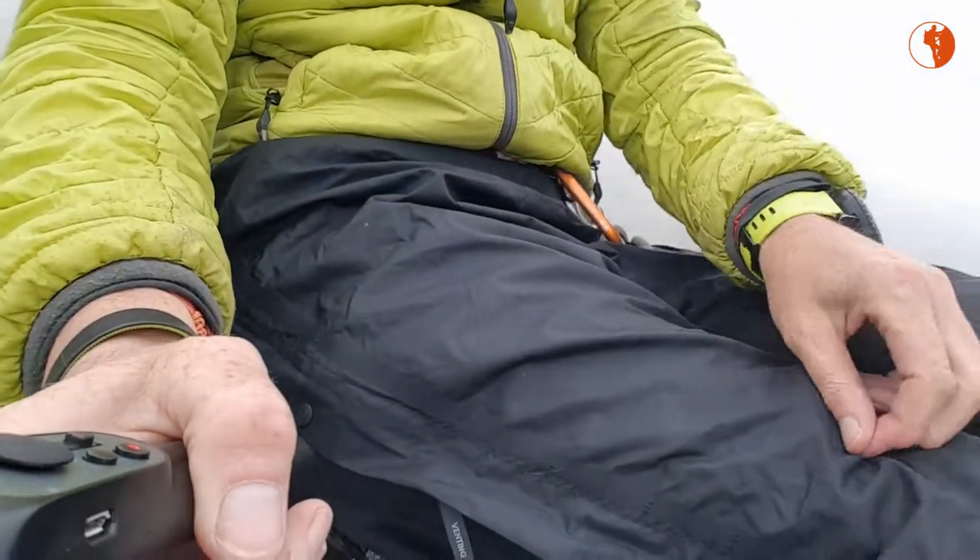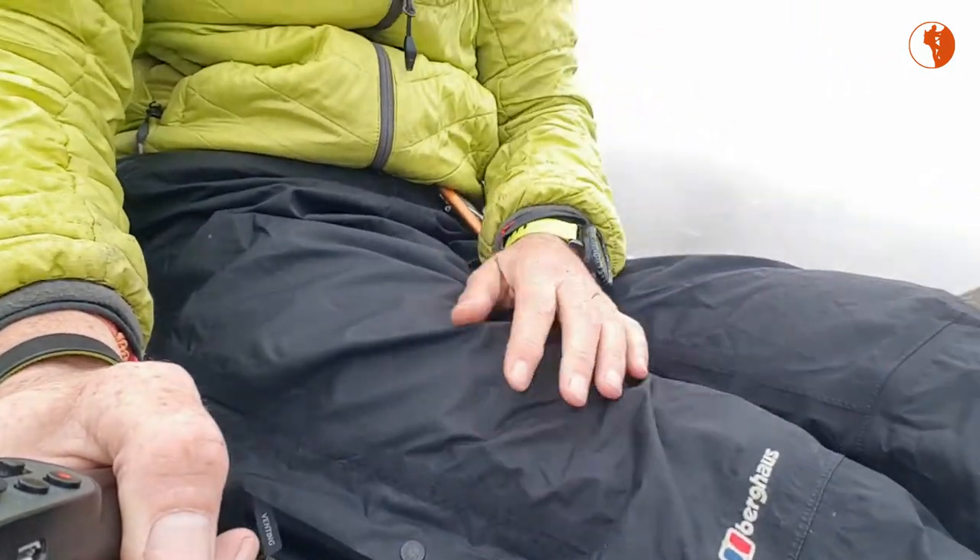I prefer to wear shorts, but because it's rather fresh and nippy, I have put on my rain pants to keep my legs warm. So that's the other layer that you bring with you.